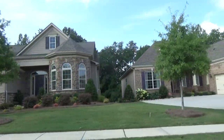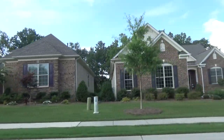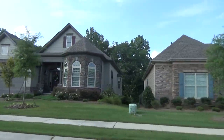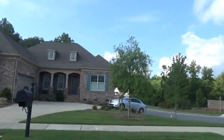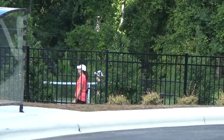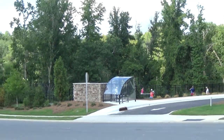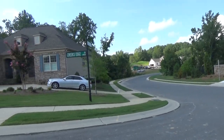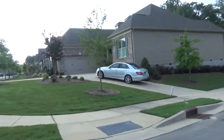Wow, the amenity center is open now. It looks great. The tennis courts are popping with happy people. I'm coming up on that right now — the tennis courts. Cool beans, huh? Happy active adults. And then we're right next to the amenity center. But let me go looking at lots this way.